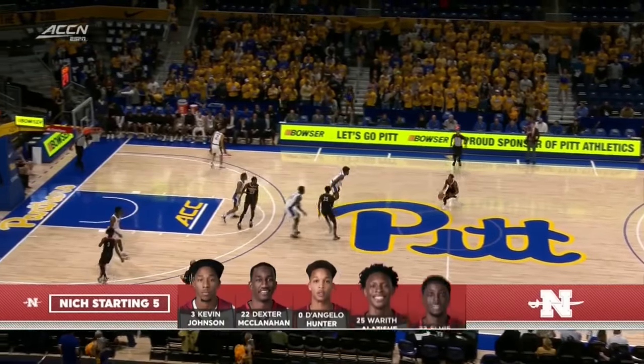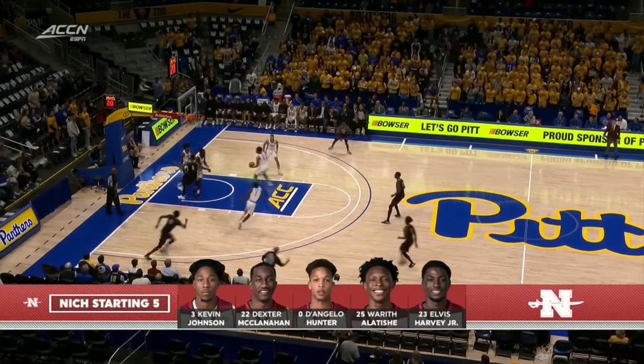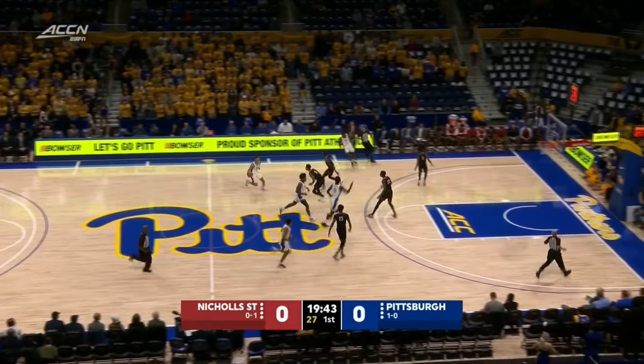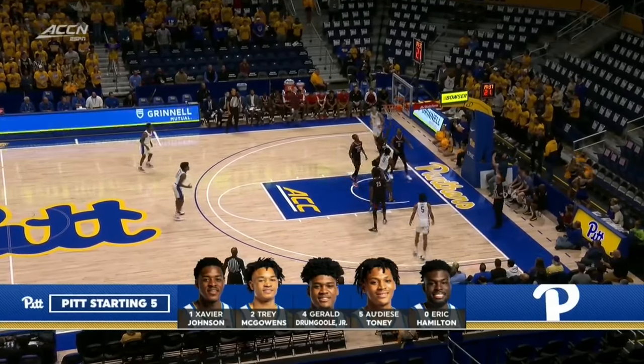Look at that Nichols starting five and Dexter McClanahan — what a game he had against the Fighting Illini. You may remember D'Angelo Hunter, he's a West Virginia transfer. Block and Panthers get their first possession. McClanahan started off slow, picked it up in the second half against Illinois. Let's see if he starts out hot today.